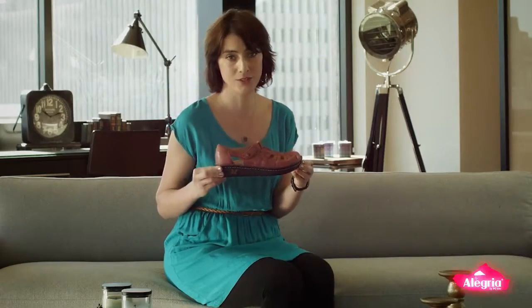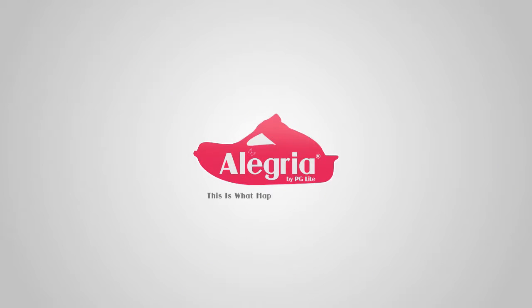I love the Pesca style, and so will you. Allegria — this is what happy looks like.